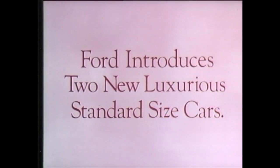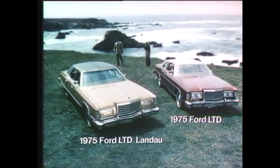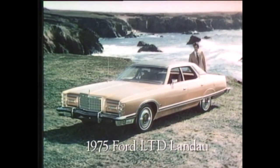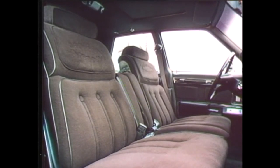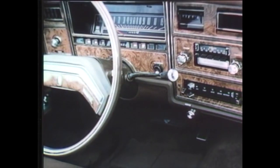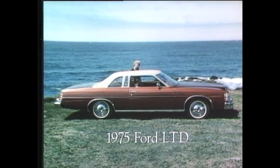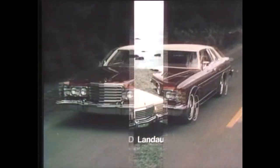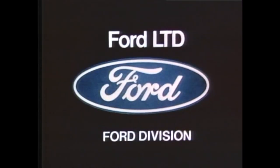Ford introduces two new luxurious standard-sized cars: the 1975 Ford LTD Landau and the 1975 Ford LTD. Ford LTD Landau is built to change your ideas about how big a luxurious car has to be. Designed to replace longer, heavier, costlier automobiles, it gives you the comfort and security of a standard-sized car, and luxurious appointments that will honestly surprise you. The 1975 Ford LTD may change your ideas about what the lowest-priced car on the line can offer. In the past, LTD has been priced more than base cars in its class, but now, for 1975, the Ford LTD will be sticker-priced about the same. Two new ideas: Ford LTD Landau, Ford LTD. Look close and compare. See for yourself at your local Ford dealer.